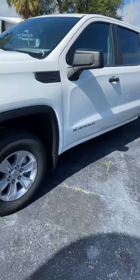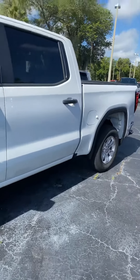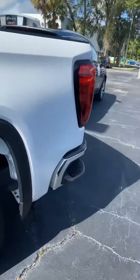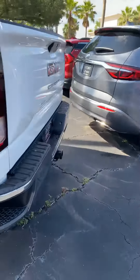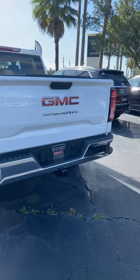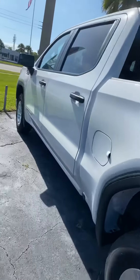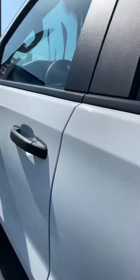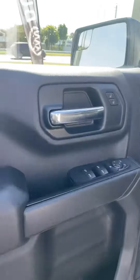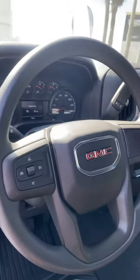It's a new redesign for 2019 — a whole new body, all electronics are different. Really good-looking truck. The interior is really nice as well; controls are very well-placed and very user-friendly.